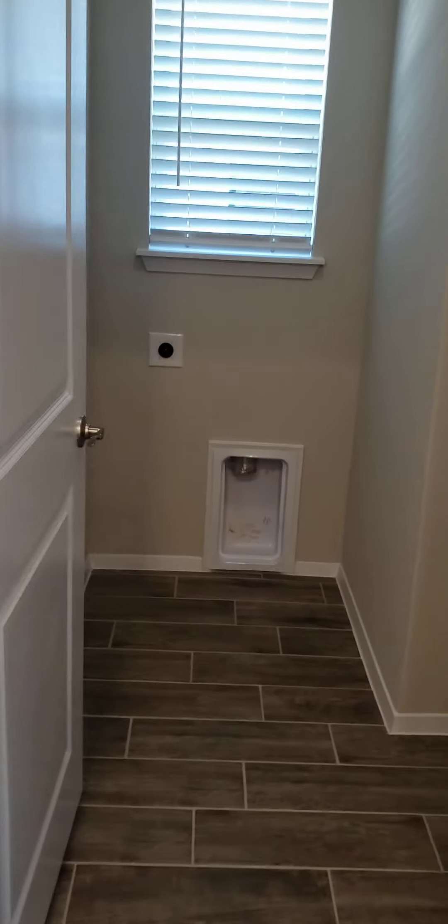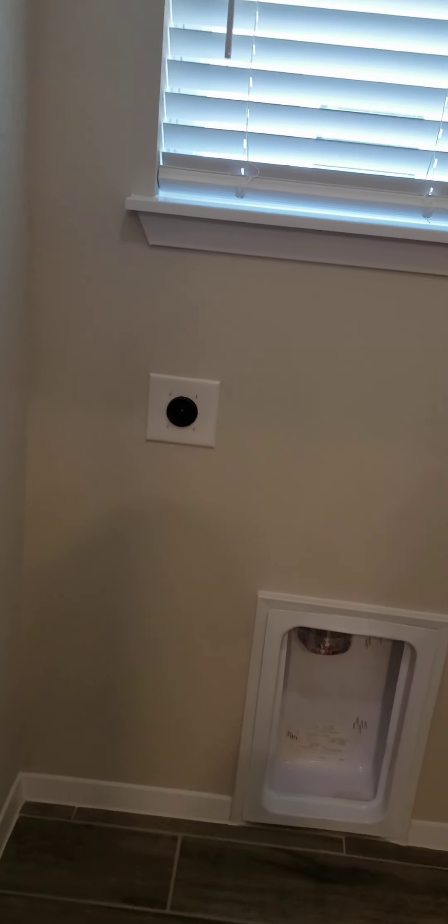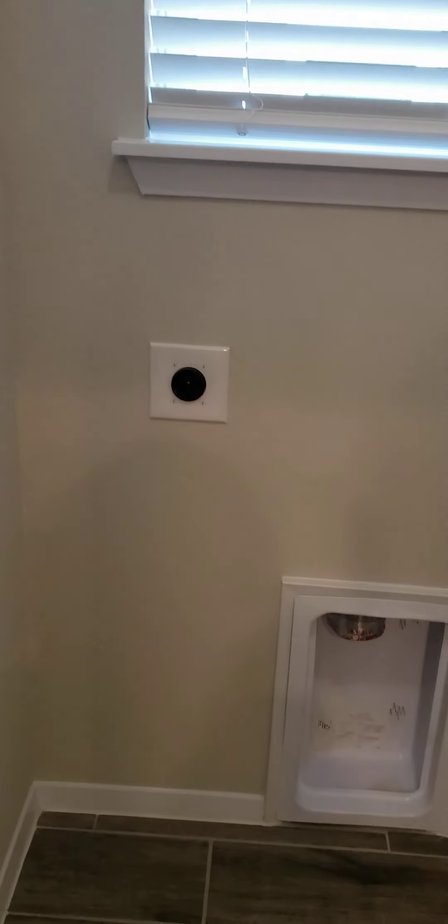Coming back here, we have the laundry room. It has an electric dryer hookup — just electric, no gas on the dryer — and the washer connection. There's a hanging rod for clothes. By the way, the owner is negotiable on providing a fridge, washer, and dryer — it would be an extra $50 rent for each appliance.